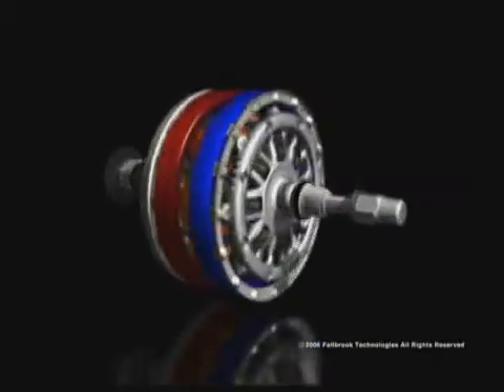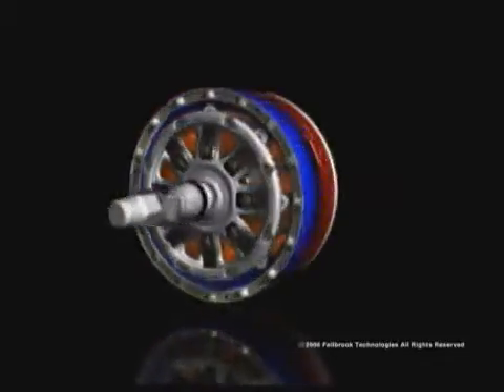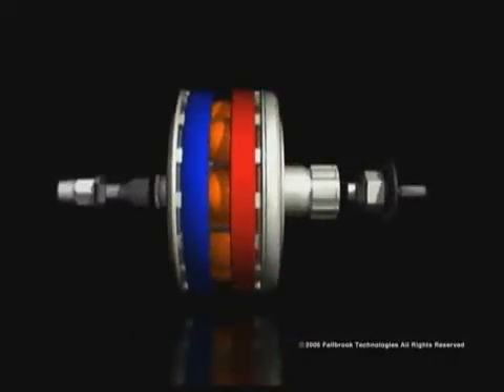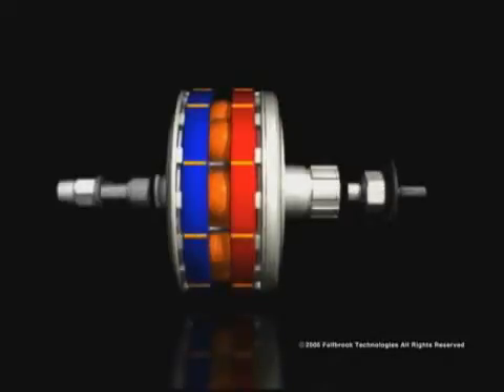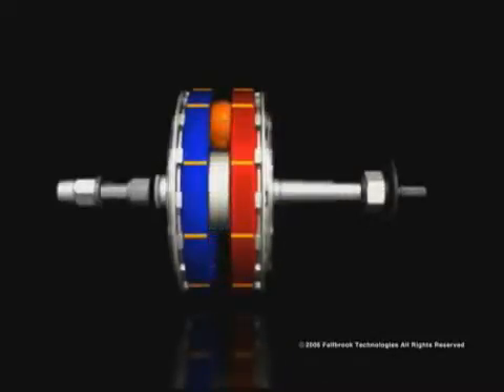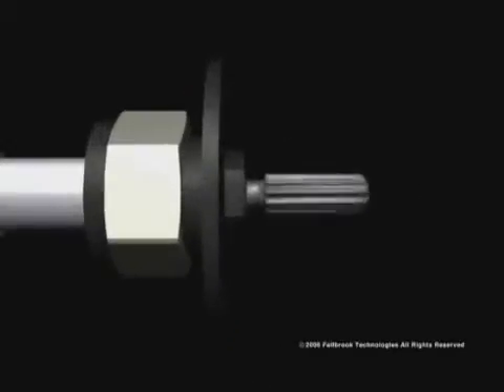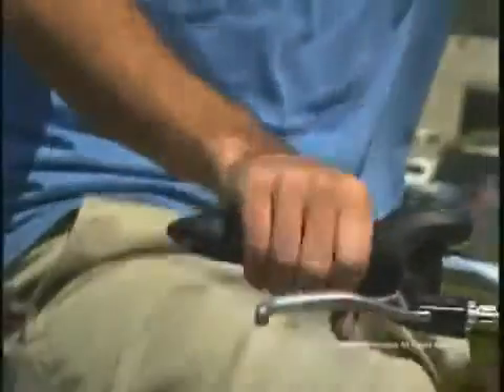In this illustration of a NuVinci Hub designed for bicycles, the blue ring on the left represents the output — the rear wheel of a bike. The red ring on the right represents the input — the sprocket being driven by pedaling. In the middle, you see the rotating balls supported and controlled by the idler. The control rod moves the idler back and forth, adjusted by twisting the shifter located on the bike's handlebar.